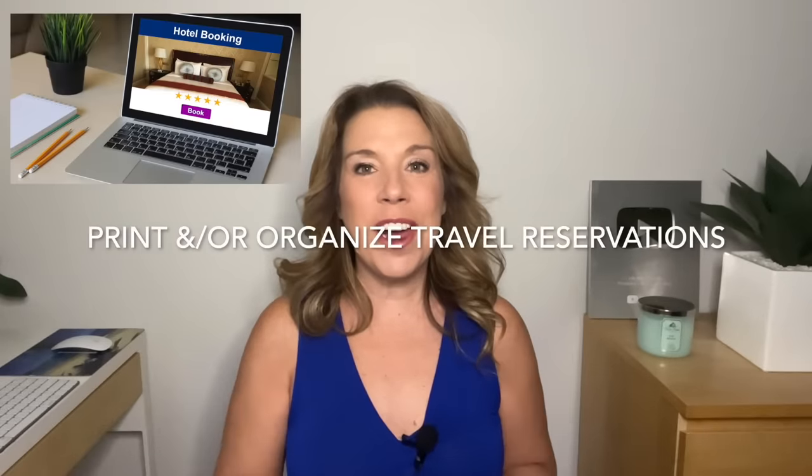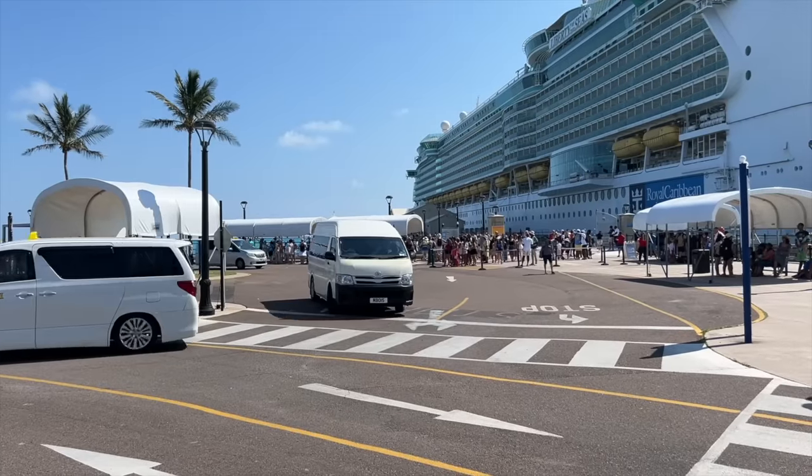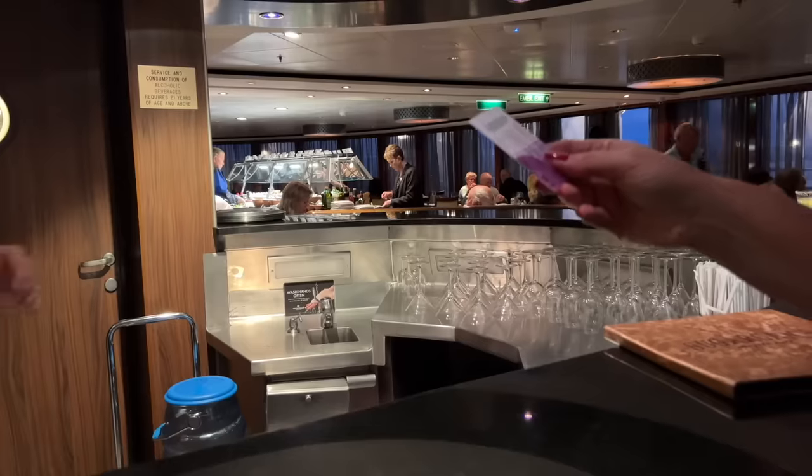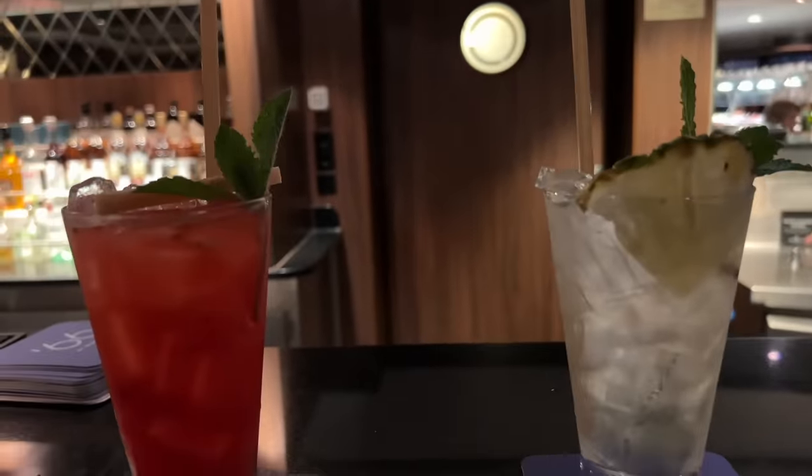Print and organize all of your travel reservations. You can print them out — I like to do that. I'm a little bit old school, but I also organize all of my travel reservations in my phone, in my emails, just in case. You never know when Wi-Fi is not working, so it is a good idea to have things printed. You want your hotel reservations, your shore excursions that you've made, and if your booking includes onboard credits or things you've purchased, make sure you have that printed as well. It's always good to have a proof of purchase.